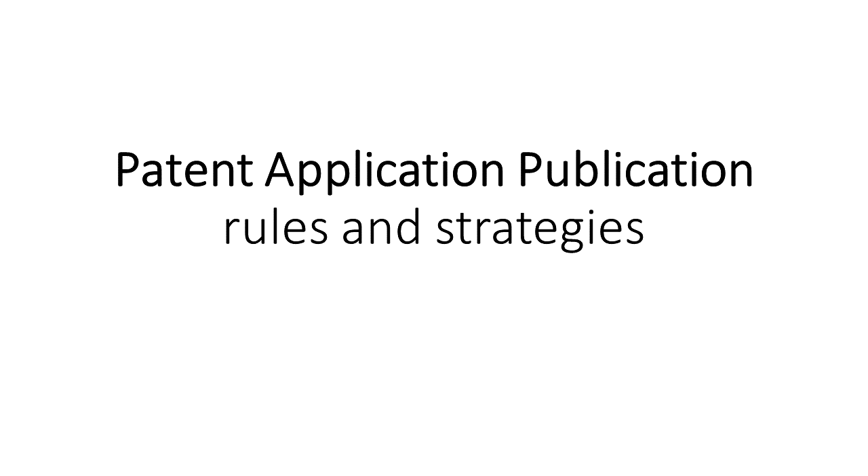Hello and welcome to another edition of Adventor's Quick Tips. Today we are discussing the topic of patent application publication — when it happens, why it happens, and why you might want to prevent it from happening in some cases. So let's get into it.